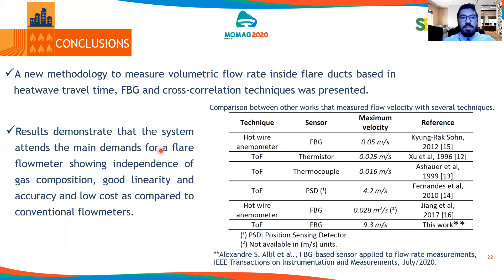Another conclusion is that our results demonstrate that the system attains the main demands for the flare, showing independence of the gas composition — since we are using two FBGs, it is not dependent on gas composition. We also achieved good linearity, accuracy, and low cost as compared to conventional flow meters. If you enjoyed the project, you can see the other achievements by accessing the referenced article.